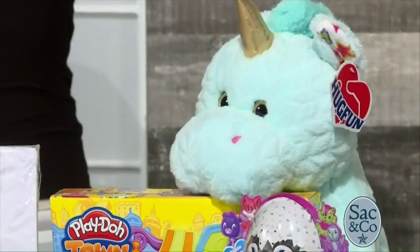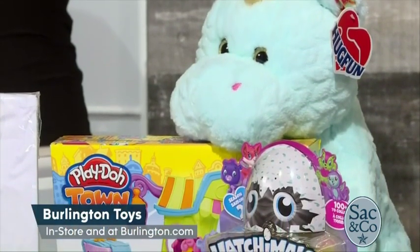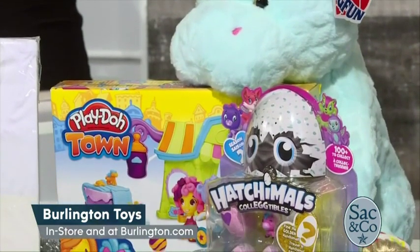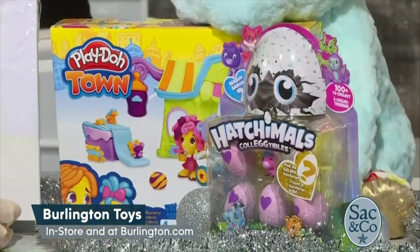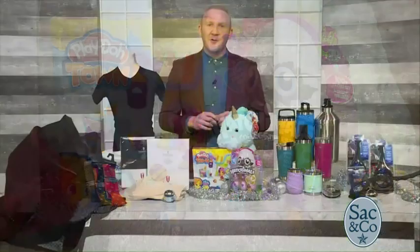We all know Burlington has great deals on clothes, but did you know it's a gift destination for the kids on your list too? From plush unicorns to Hatchimals to Play-Doh, Burlington has tons of toys with more in store this holiday than ever before, offering up to 65% off other retailers' prices every day. For instance, all of the toys here are under $10. Check out Burlington.com to find a store near you.